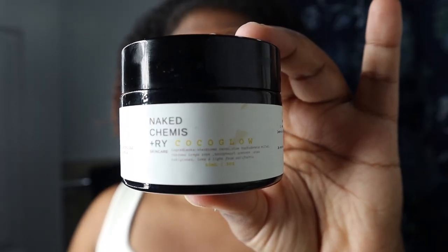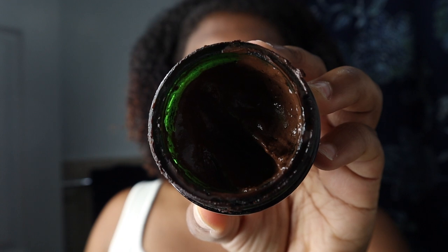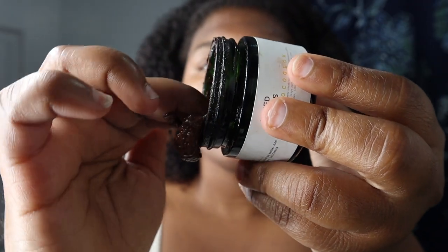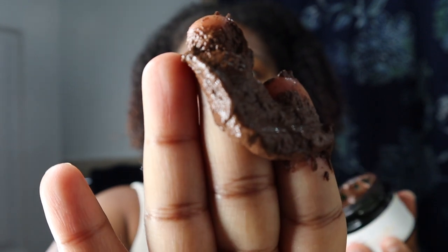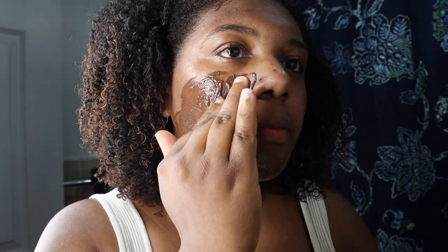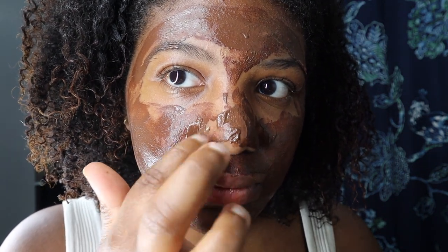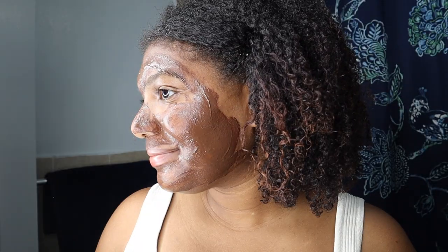Next I'll be applying the cacao mask by the vegan skincare company called Naked Chemistry. This is a vegan mask that is really good for hyperpigmentation, cystic acne, as well as any blemish or uneven texture you have going on with your skin. This mask has so many amazing ingredients such as vegan cacao that helps to break up blemishes, aloe vera that helps with hydration, tea tree oil that helps with inflammation, and also niacinamide that helps with hyperpigmentation.